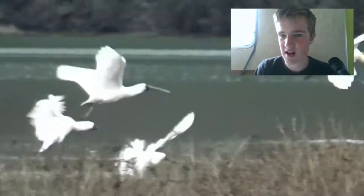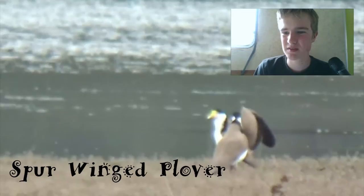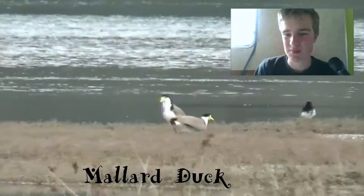They're taking off — those are Spurwing Plovers, those little ones with the white on their stomachs. They've got those little white beaks. And then over here are the Mallard Ducks — that one on the left is a male and it's a female. People shoot them in the duck shooting season; quite good to eat, but they're quite cool birds around.